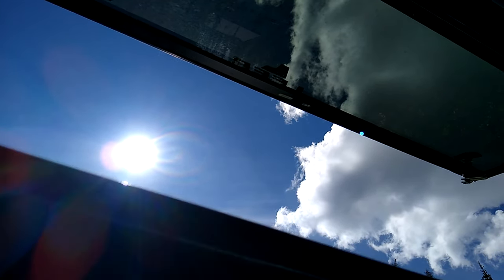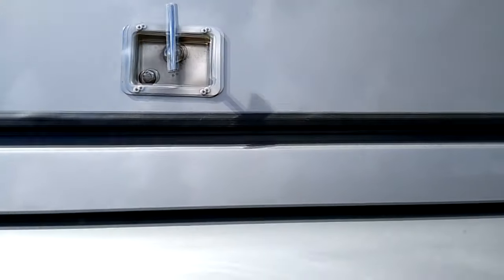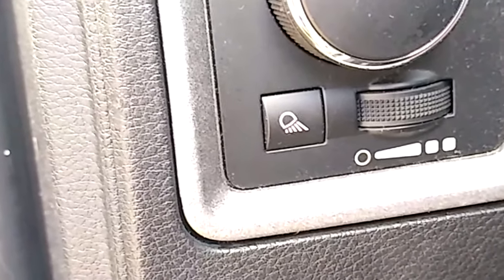Part of this installation included LED lighting inside the truck cap that is controlled both in the back as well as a master control switch under the headlight switches in the cab. This lighting has been amazing because we seem to often find ourselves working at night when time and opportunities to work are short.